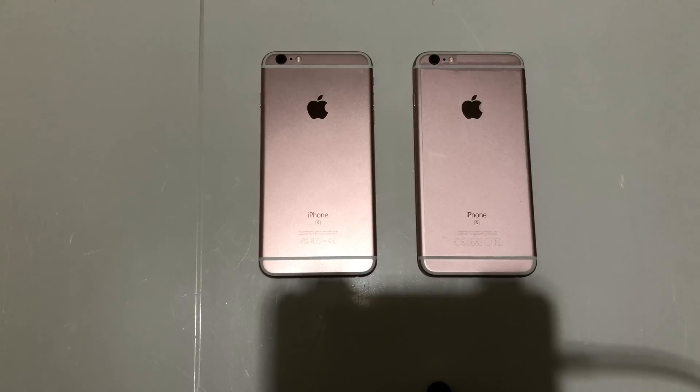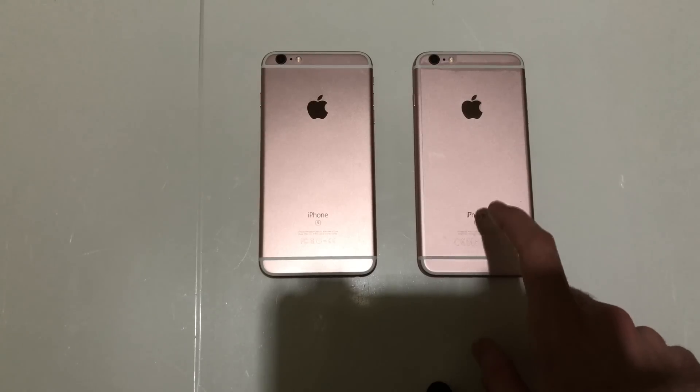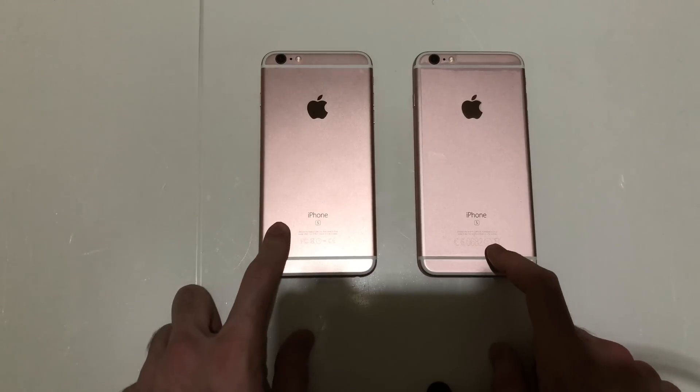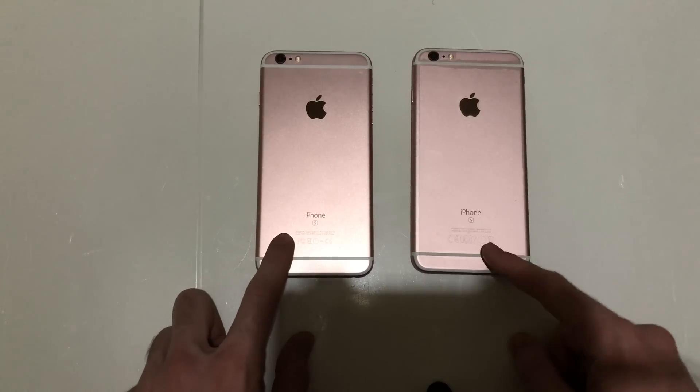Hey, what's up guys, Phone Takeover here with another video. This one I'm going to be comparing an iPhone 6s Plus running iOS 11.2.1 to an iPhone 6s Plus running iOS 11.1.2 in a speed test.